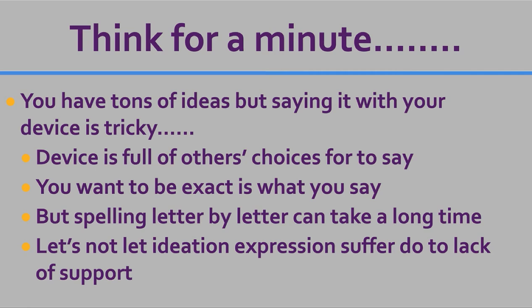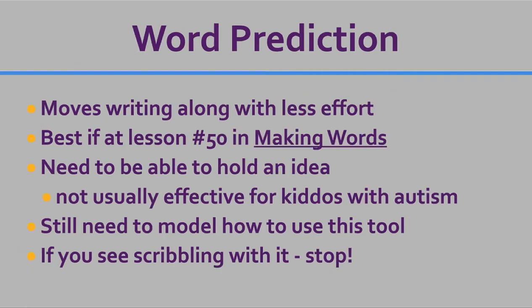It's always my passion to know what my kids' ideas are — what are they thinking about, what's going on inside that head of theirs that so few of us have any access to? I want access, and I don't want anything I'm doing or not doing to hold them back. Word prediction really moves writing along with a lot less effort, so it is a really important tool in our tool belt.